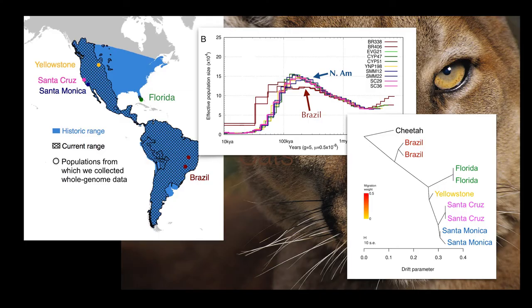Here we see a whole genome phylogeny which also shows this same pattern — all the North American individuals are closely related to each other. So when mountain lions first moved from South America back into North America, there were probably very few barriers to their dispersal; they were able to colonize pretty much across the entire continent.